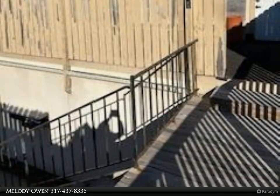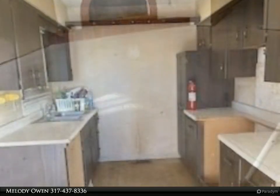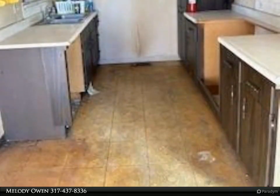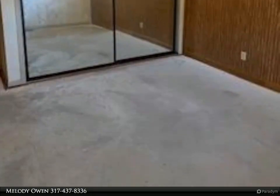This Carpenter Realtors property video is presented by Melody Owen. An enticing investment opportunity awaits with this two-bedroom, one-bathroom condo featuring an attached shared two-car garage, ready for your renovation. Access through the gated entryway leads to a serene private balcony.